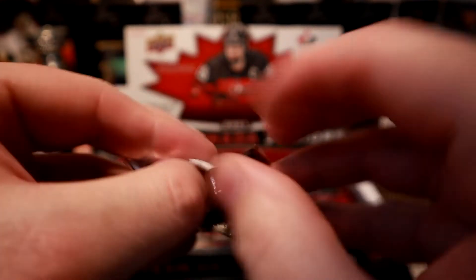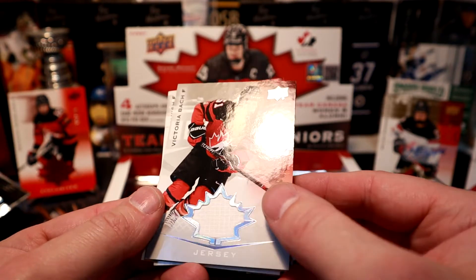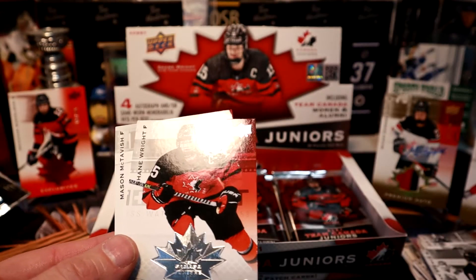Continuing on — another decoy. Looks like we got a jersey card here: Victoria Buck. That's one of our hits — putting it over here.